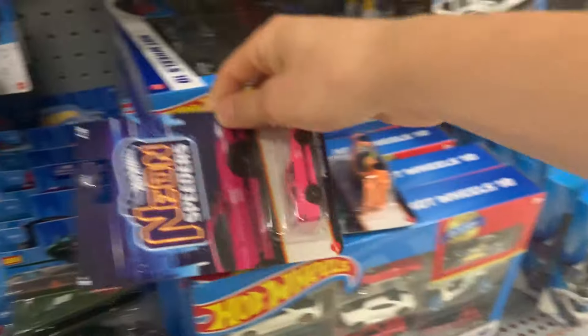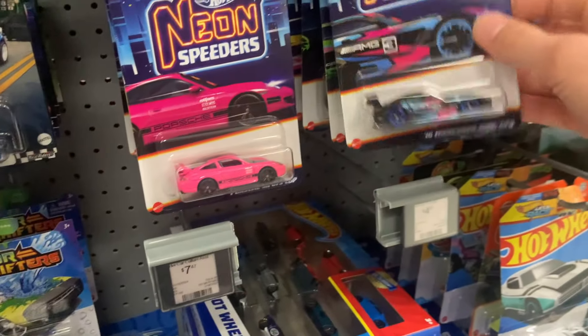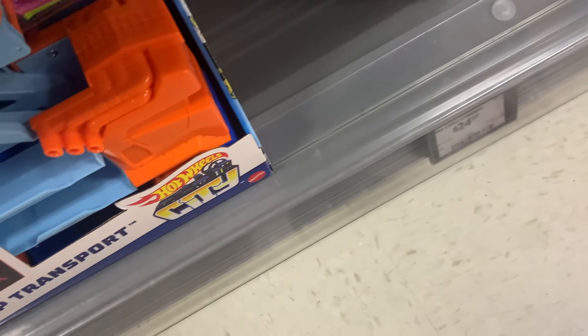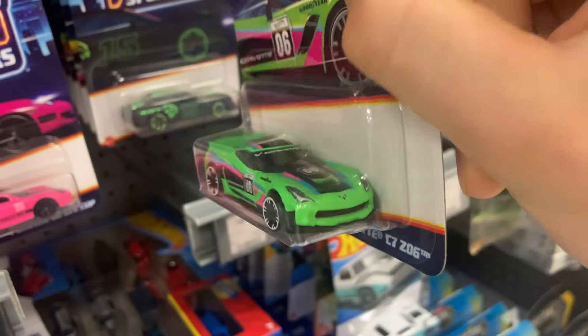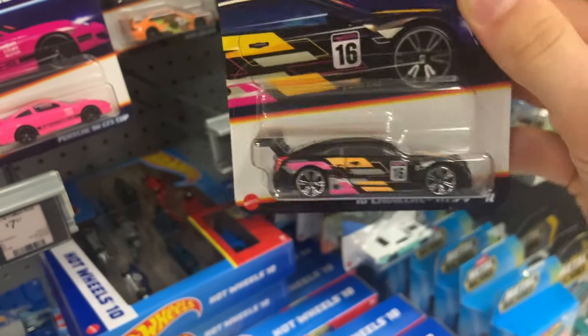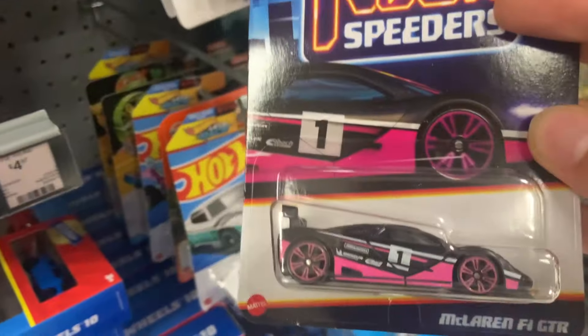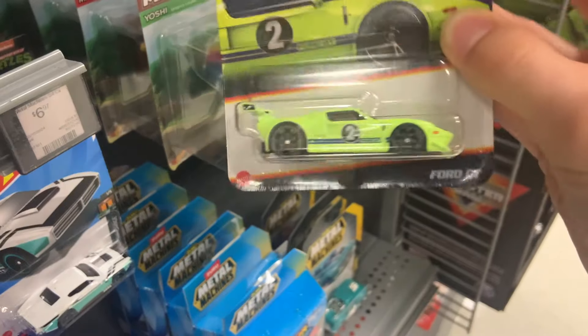I'm dropping the Holden Commodore on the ground. But down here there are these new Neon Speeders which I hadn't yet seen hit stores. Got the Porsche GT3 Cup Car, BMW M3 Cup Car, Mercedes-AMG GT3, Corvette C7-Z06 in an interesting color, Dodge Challenger SRT Hellcat — I like the matte black on that — Cadillac ATS-VR, another nice one in the set. Back here, I'm sure this one's gonna be popular — it's the McLaren F1 GTR, big fan of that one. And then the Ford GT in this lime green color that really pops out when you see it in person. That's the whole set right there.